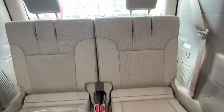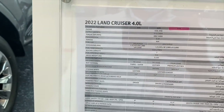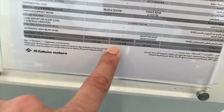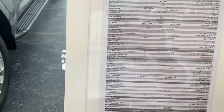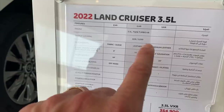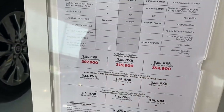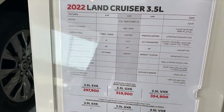Here are the specs and prices. Most trims share the same 4.0-liter 4x4 engine producing 271 horsepower and 385 foot-pounds of torque. The EXR starts at 230,000, the GXR is 259,000 — that one doesn't have cooled seats or the nicer rear features — and the VX model we looked at is almost 290,000. The more desirable option is the 3.5-liter twin-turbo V6 doing 409 horsepower, which is actually more powerful than the 4.0-liter naturally aspirated engine. The VXR with the 3.5-liter is 350,000. This engine replaces the previous generation's 5.7-liter V8.